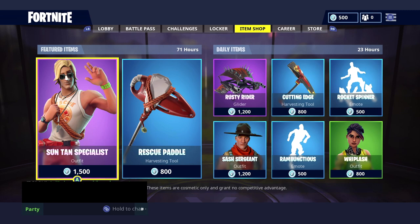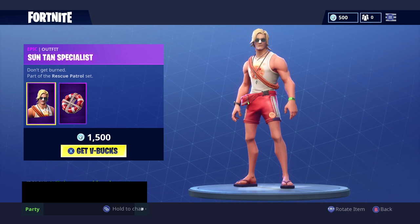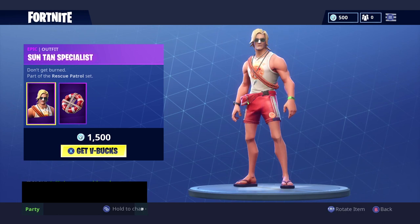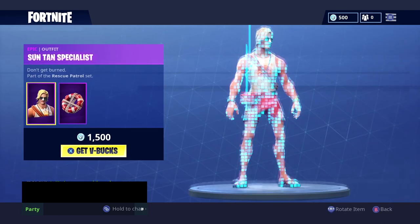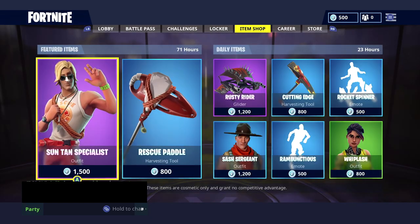So there you have it — the daily item shop for July 28th, 2018. The featured item is the Suntan Specialist and it'll be in here for three days. I'm not sure why these items are in here for three days since they're not legendary or anything special, but let me know what you think in the comments below. Let me know if you'll be buying anything, don't forget to subscribe for daily gaming and Fortnite videos — thank you guys for watching, I'll catch you next time.